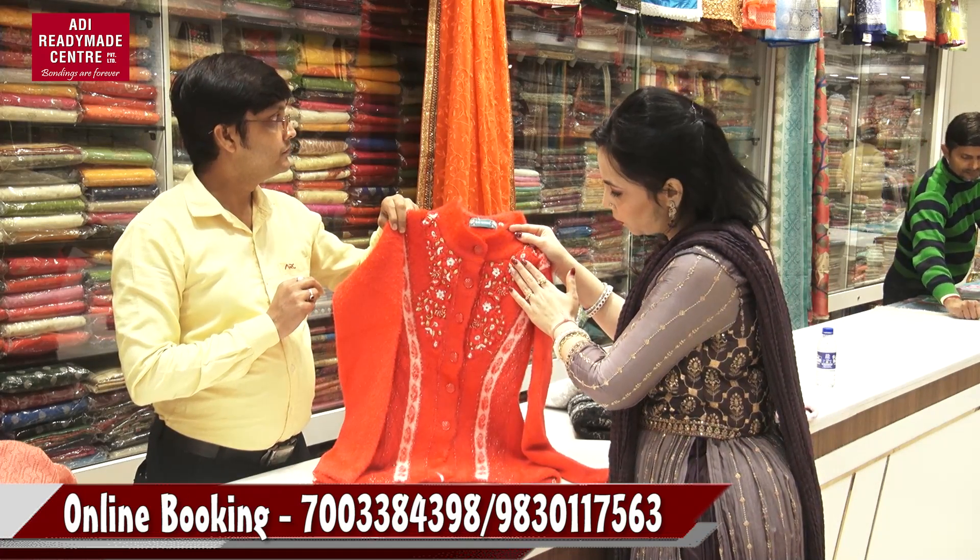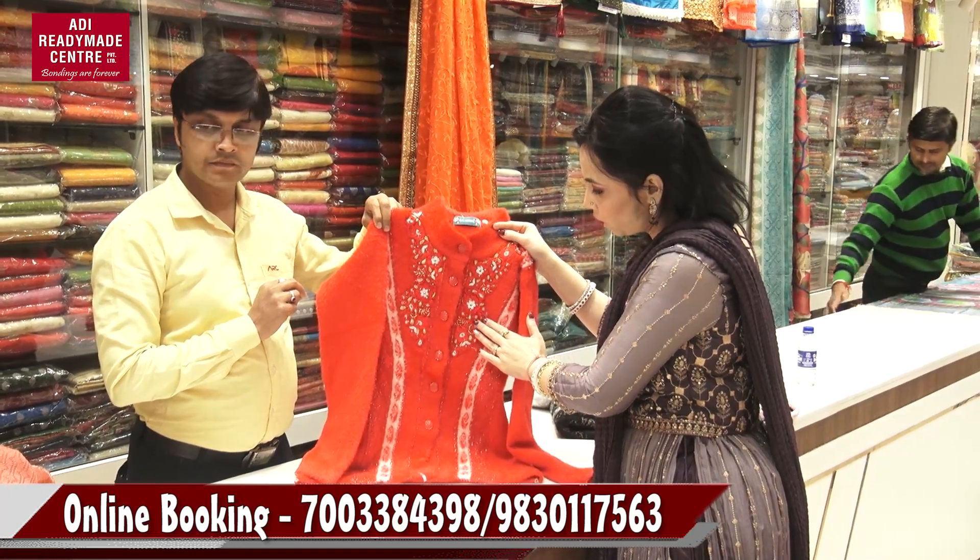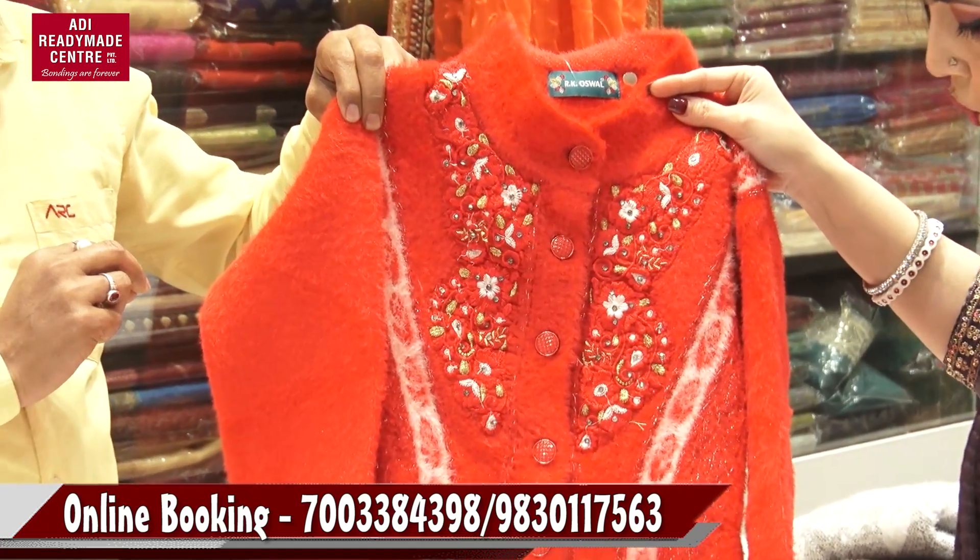This is full of beads work, sonar work, floral embroidery. It is very beautiful.